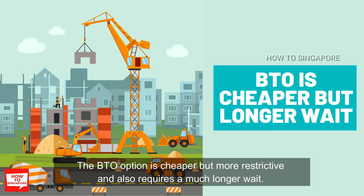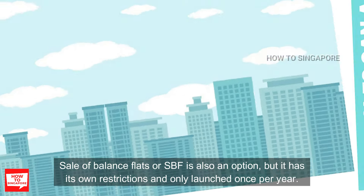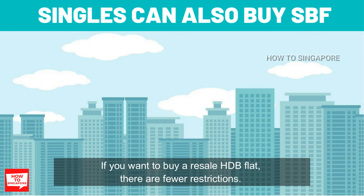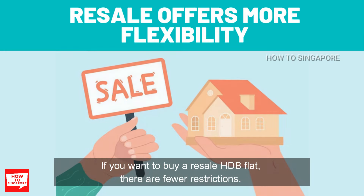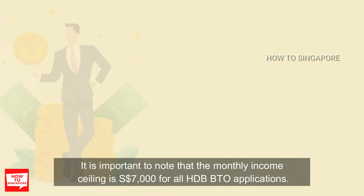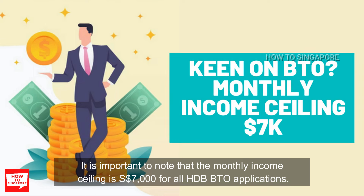You can choose only between an HDB BTO or a resale flat under SSCS. The BTO option is cheaper but more restrictive and also requires a much longer wait. Sales of balance flats, or SBF, is also an option but it has its own restrictions and only launches once per year. If you want to buy a resale HDB flat, there are fewer restrictions — you can choose any size and any location you like. It is important to note that the monthly income ceiling is $7,000 for all HDB BTO applications.